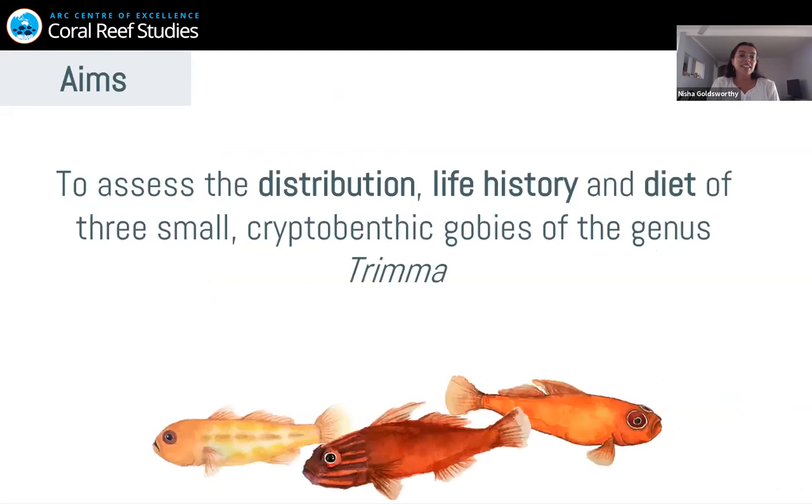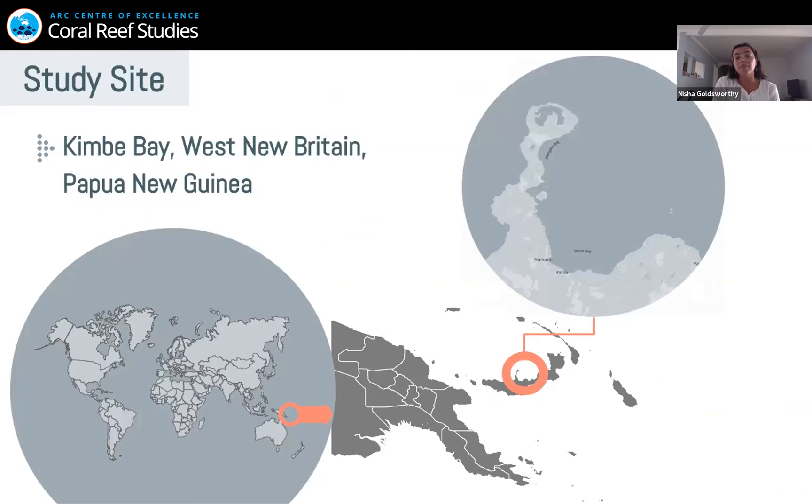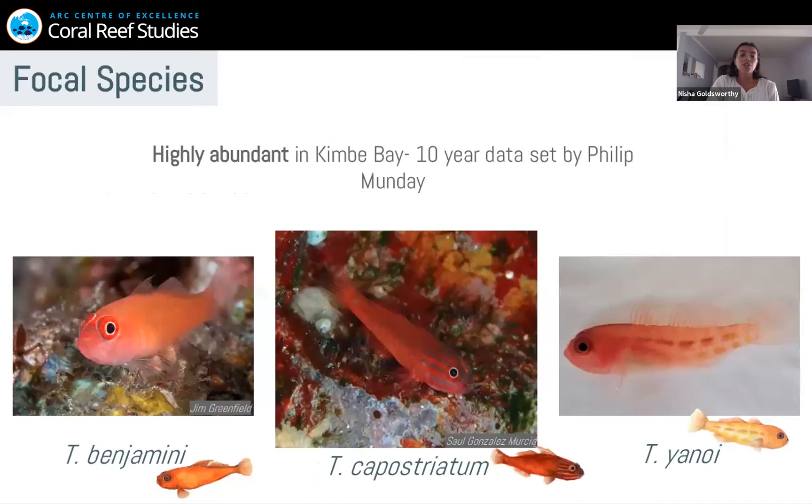So the aims of this study are to assess the distribution, life history, and diet of three small cryptobenthic gobies of the genus Trimma. The study is taking place in Kimbe Bay in Papua New Guinea, located in the Coral Triangle — a region of extremely high diversity, known for its diversity of reef fish. I chose three species: Trimma benjamini, Trimma capostratum, and Trimma yunoi, because they're highly abundant in Kimbe Bay according to a 10-year dataset by Philip Munday.